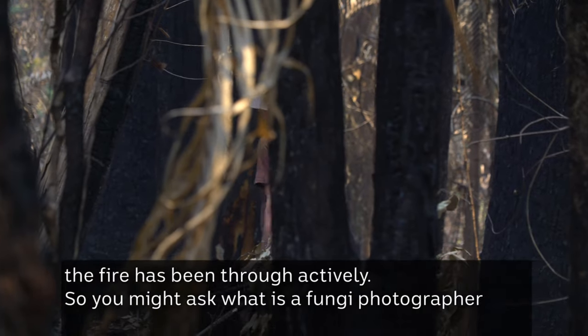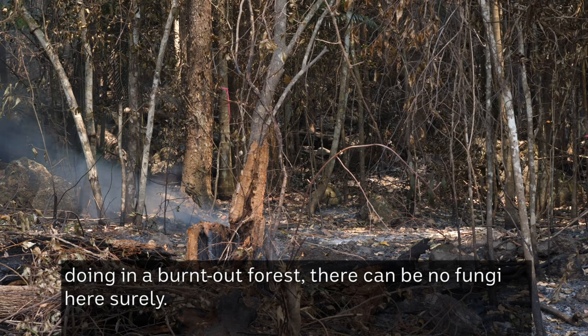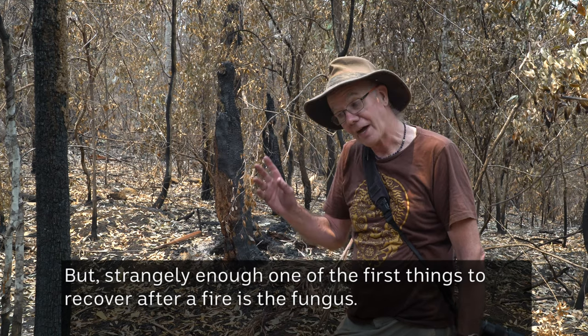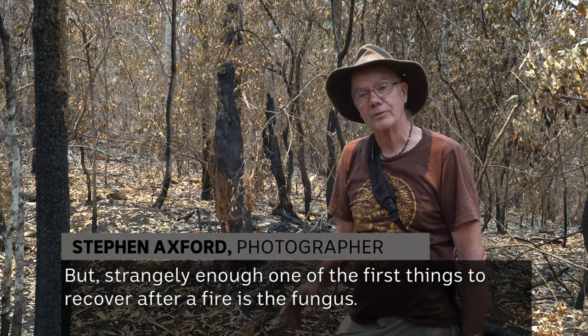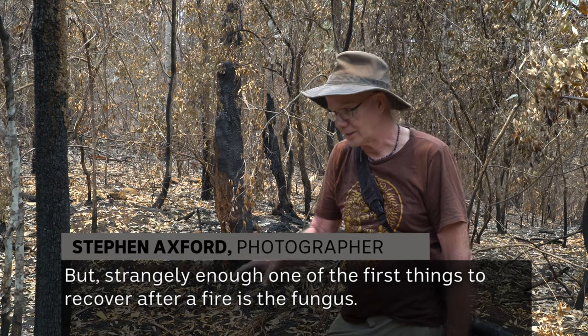You might ask what is a fungi photographer doing in a burnt out forest — there can be no fungi here, surely. But strangely enough, one of the first things to recover after a fire is the fungus.